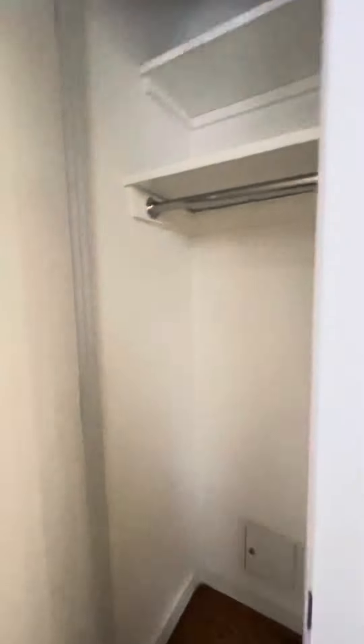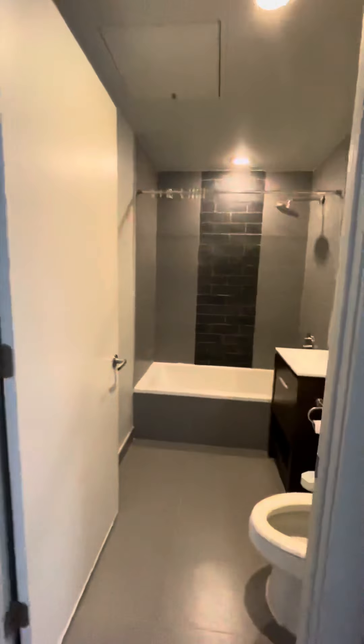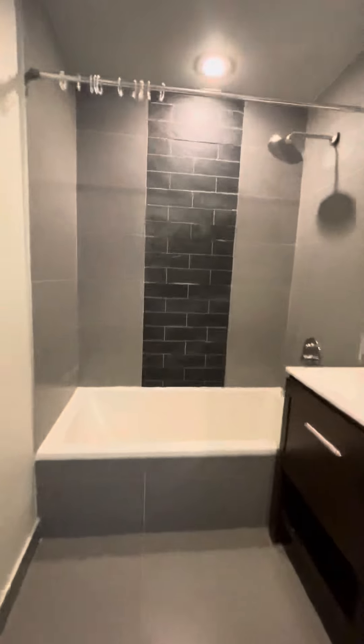You have an additional closet. You have a nice large bathroom with stone floors and stone wall, a nice big shower head, vanity, and storage here and underneath the sink.